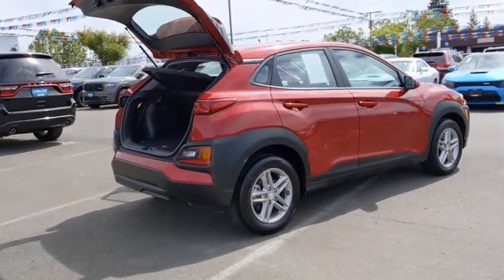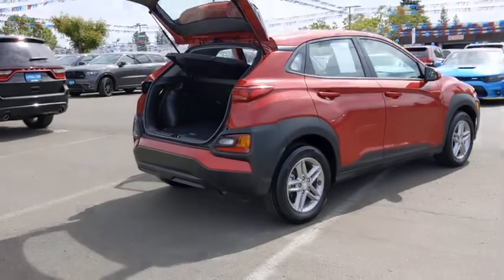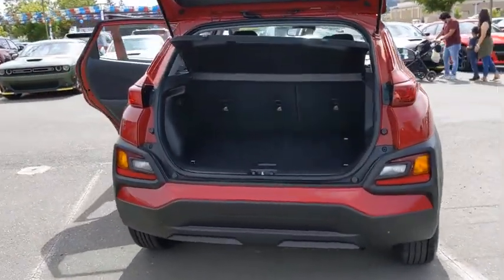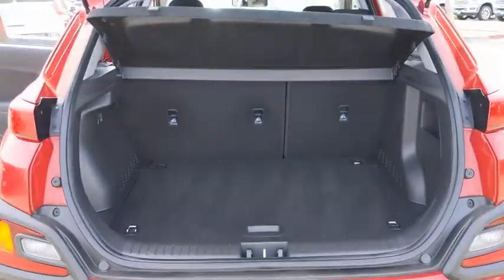MP3 player, electronic stability control, passenger airbag, trip computer. A vehicle like this doesn't come along every day. Come in and get it before someone else does.